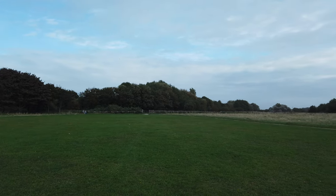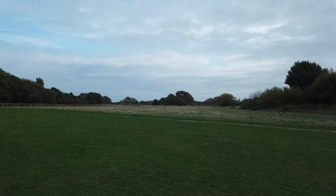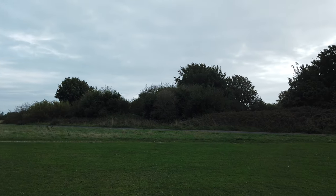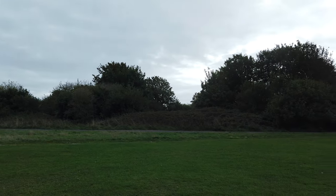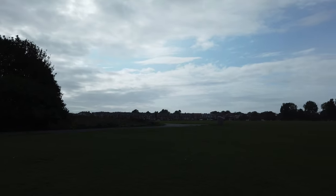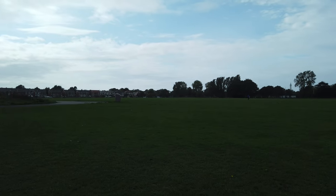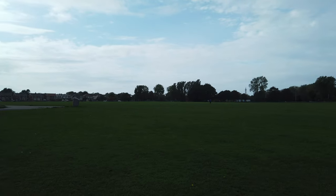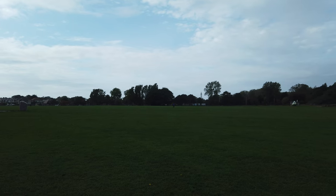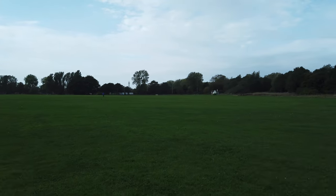Welcome to another video, Walk on the Wild Side. I'm here in Blackpool, currently stood in the middle of a field - Lawson's Field, or Lawson's Showground. We're looking over here towards the Stanley Park area. You might just be able to see the tower, just to the left of that big tree there.